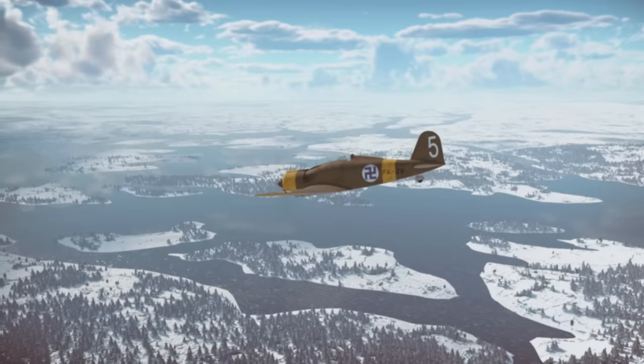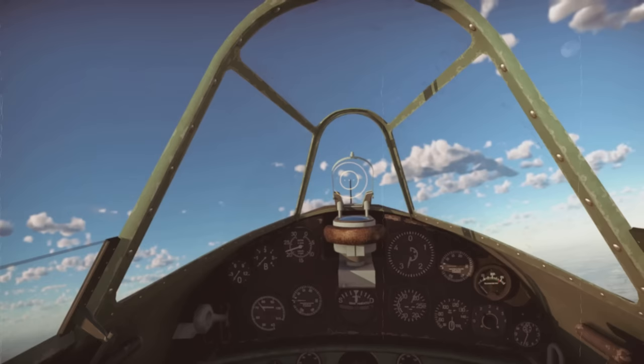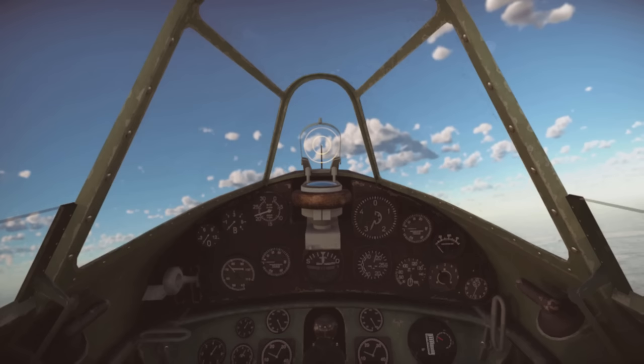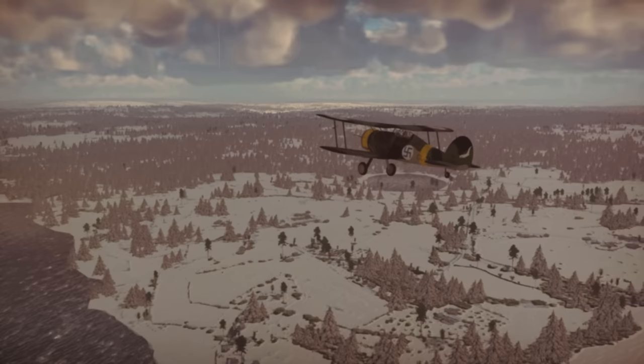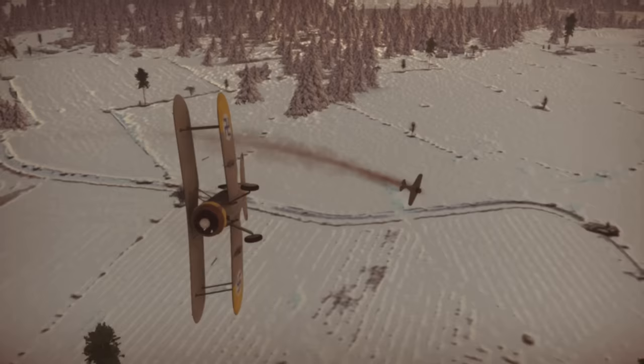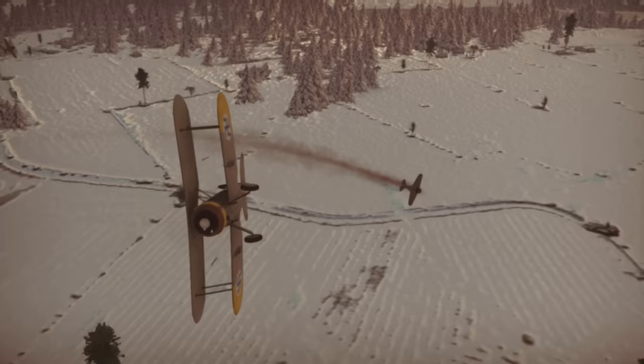Germany at the time was allied to the Soviet Union. Once they arrived in Finland, the G-50s were issued to No. 26 Squadron, previously flying Gloster Gladiator biplanes. In one of our previous videos, we talked about the leading Finnish Gladiator ace, Oiva Tuominen. In this one, we will look at his performance flying the Fiat G-50.